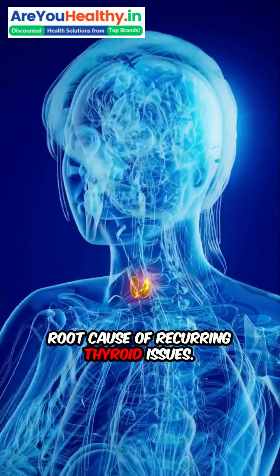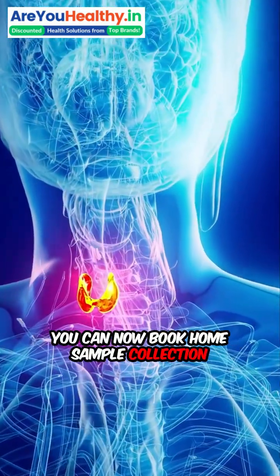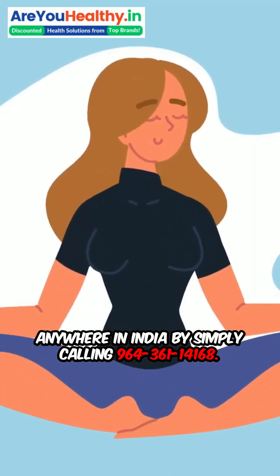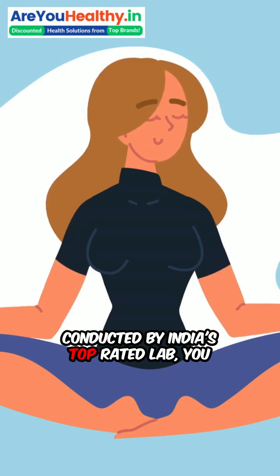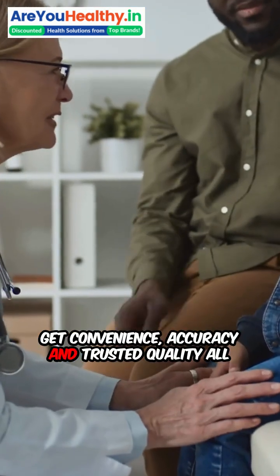You can now book home sample collection anywhere in India by simply calling 96436-11416. With doorstep service, digital reports, and tests conducted by India's top-rated lab, you get convenience, accuracy, and trusted quality.